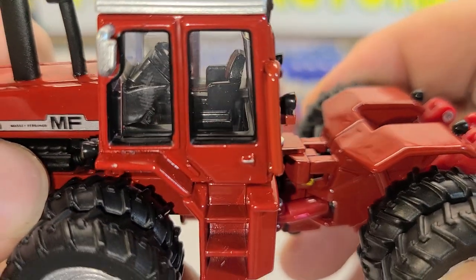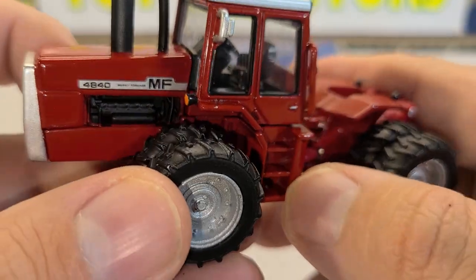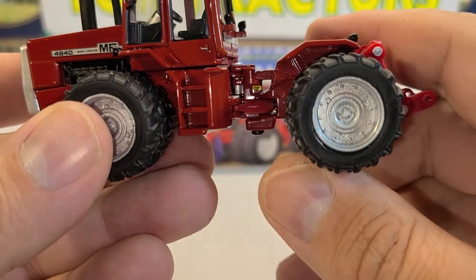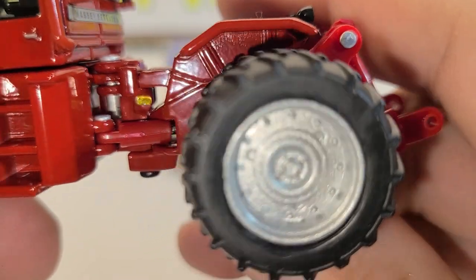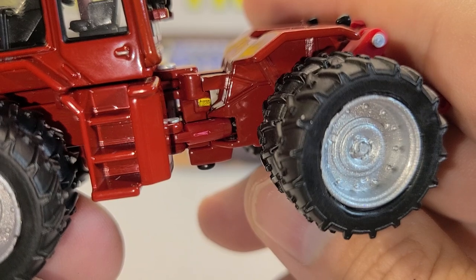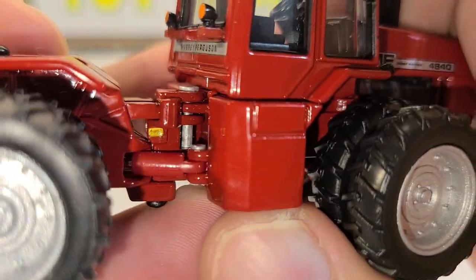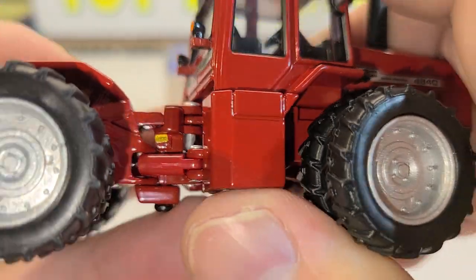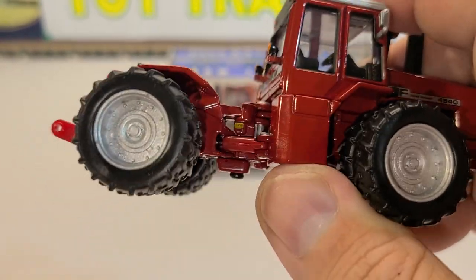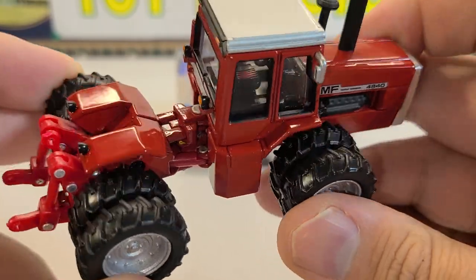Outside of that, not a whole lot of detail on the inside, but a very cool tractor. Nice detail here on the steps to get up into the tractor. You got your decal there and your warning decal so you don't get pinched in between there if you're working. I like that they've actually put these hydraulic actuators on here — it just gives it a nice little detail.